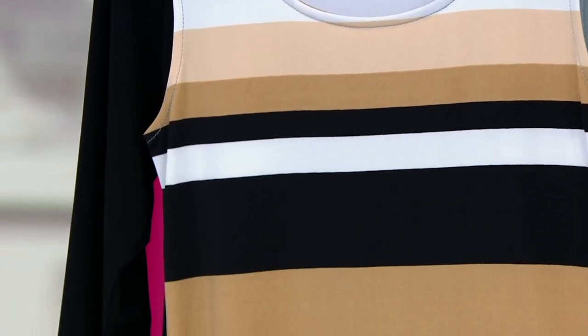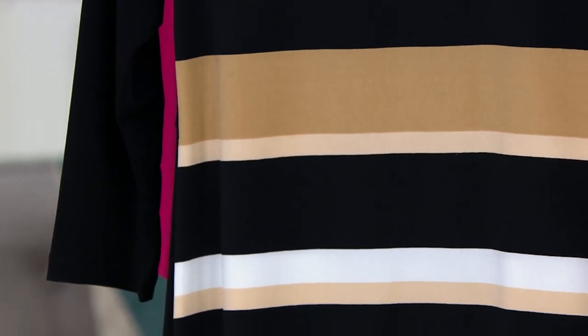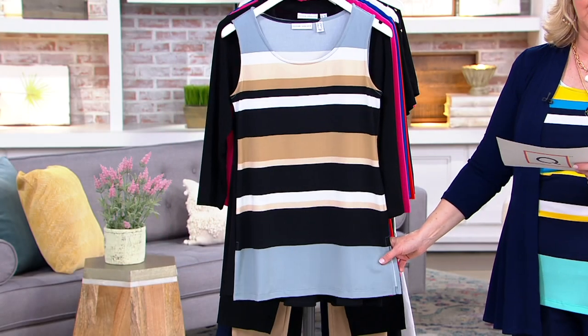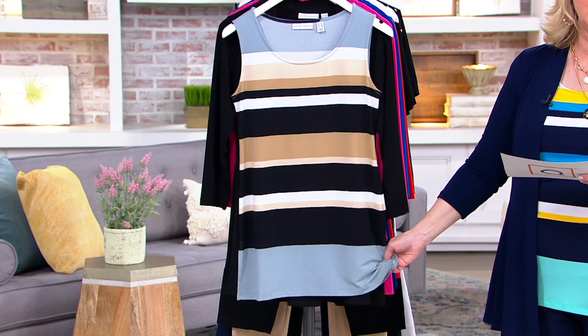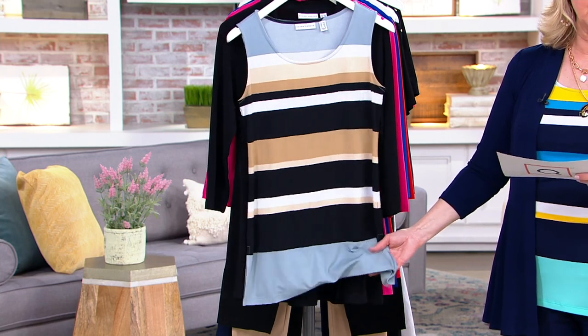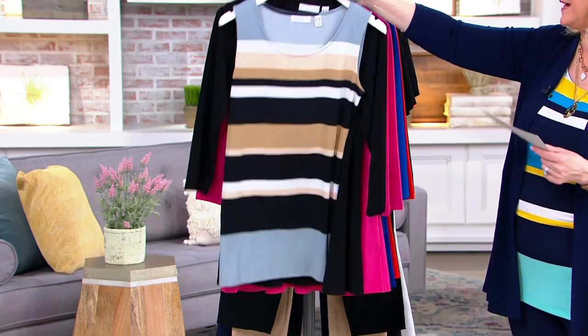Just so you know on this one, the tank length in the Missy is going to be about 28 to 30 inches. In the plus, it'll be 30 to 32 inches. So keep in mind, you're getting a longer tank plus the cardigan that matches. That's called black gray.